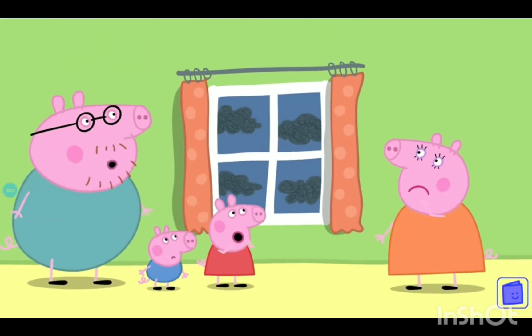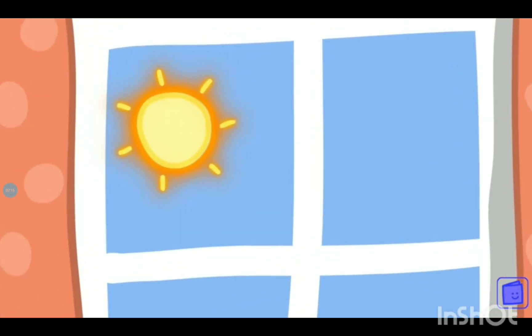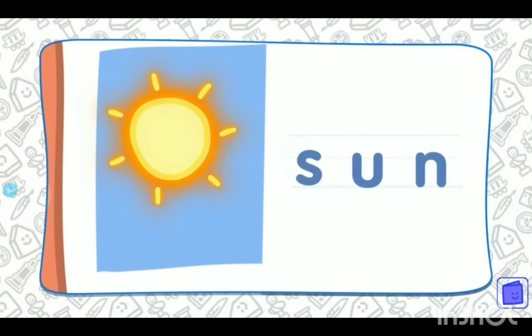Peppa and her family are waiting for the rain to stop. Can you guess what's behind the clouds? That's right, it's the sun. Can you spell sun? H-a-g. That's right. H-a-g spells sun.